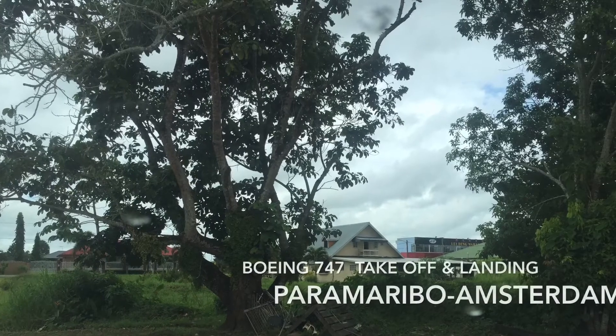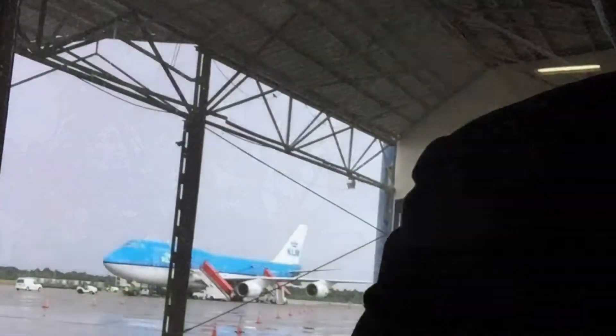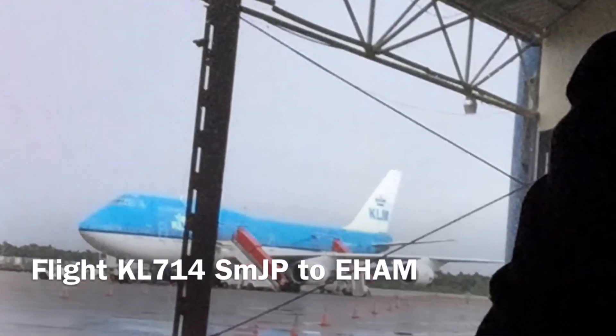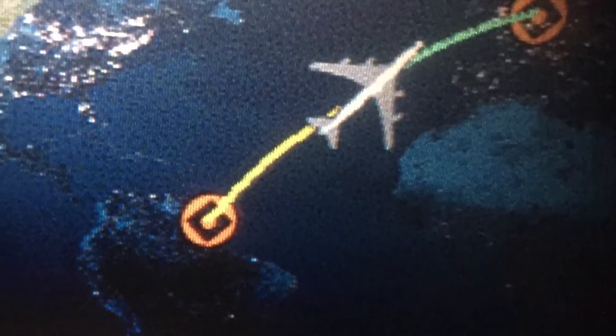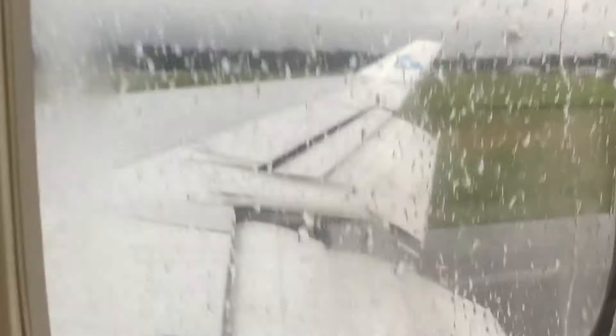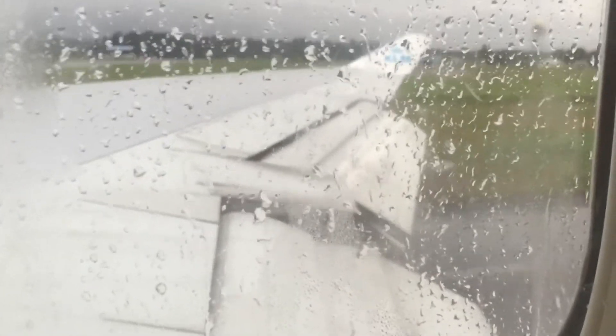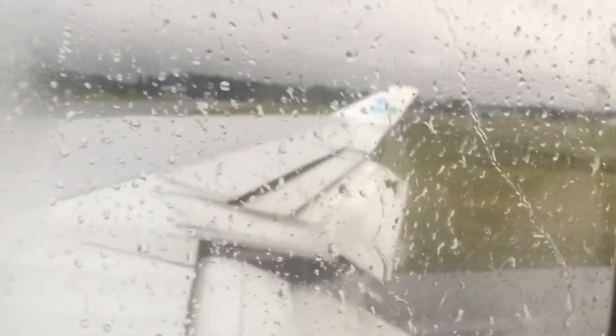It's time to go back to Amsterdam. We're going to take flight KL714 to Amsterdam — it's about 8,000 to 9,000 miles. Let's go! Here we go guys, have a nice flight everybody.